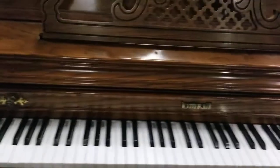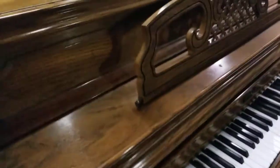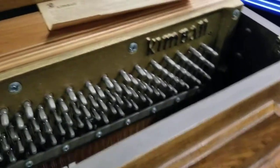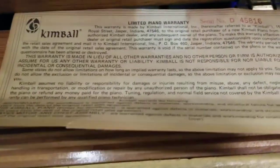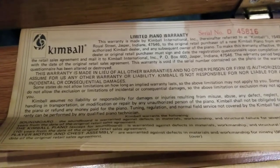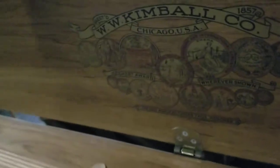This is a beautiful, well-maintained Kimball console piano. It has only had one owner in all of its years. In fact, it still has the original Kimball warranty inside the piano, which is kind of a cool thing. You can see the piano is in good shape inside and out.